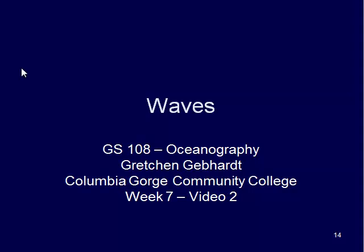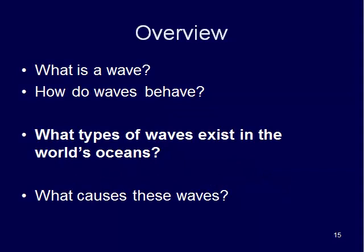Welcome back to week 7 waves. In video 2 we are going to continue on and talk more specifically about the types of waves that exist in the world's oceans, and then in the next video I'll get into the details of how they form.